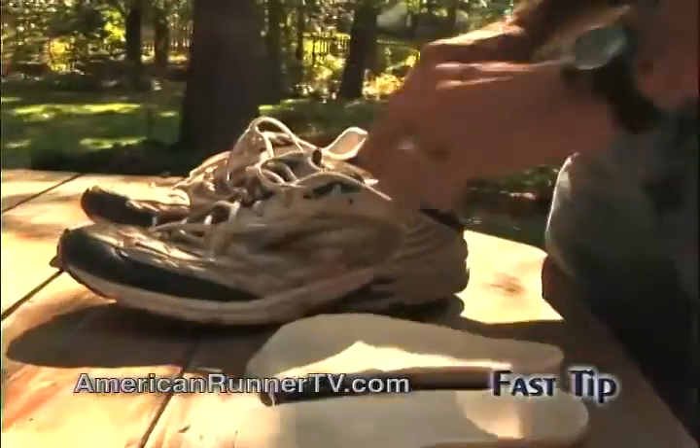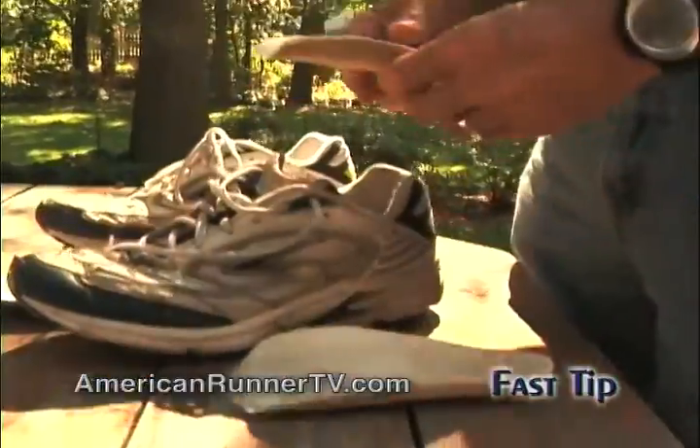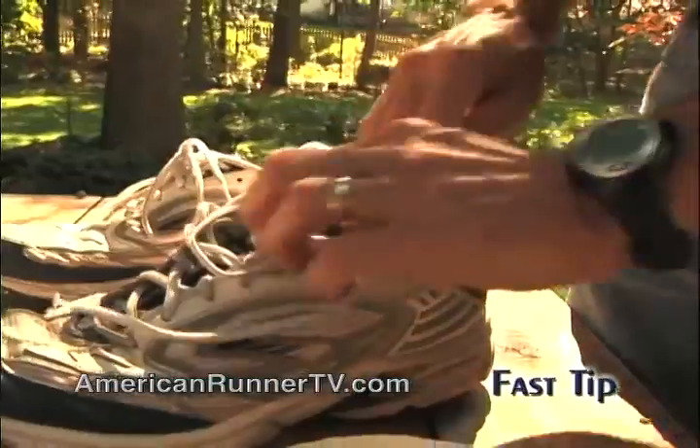What I always tell runners is it's cheaper to buy new shoes than it is to pay for x-rays or medical bills for your injuries. And sometimes you may need more support than any shoe can offer. In this case, shoe inserts or orthotics may be the best alternative — they can be prescribed by your physician and fitted by a certified orthotic consultant or podiatrist.